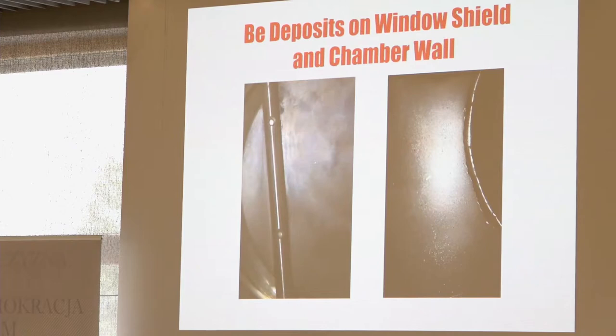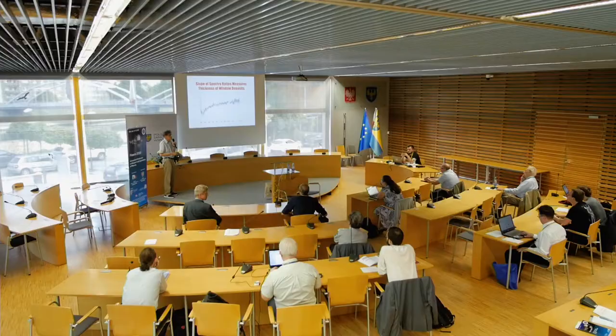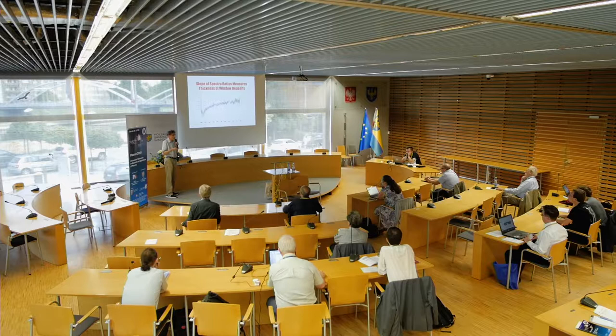We get beryllium deposited on the window shields and on the metal of the chamber wall — quite shiny and metallic on the metal, but dusty and dull on the quartz, for reasons we're not entirely sure of. These deposits can be used to measure how much is being deposited: by dividing spectra from different shots, any transparent layer becomes less transparent at shorter wavelengths, so the slope of the resulting spectrum allows us to measure the deposit thickness and thus the deposition rate.